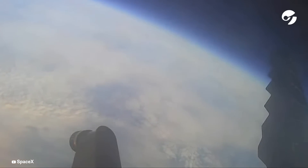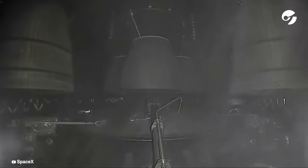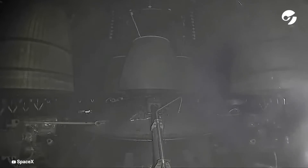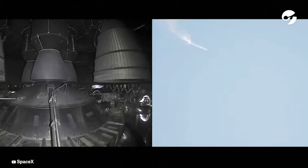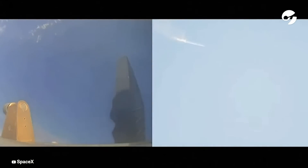On-board view from Starship. And there are views of the Raptor engines on the second stage as we prepare for stage separation. Now after stage separation, the first stage will flip and begin a boost back maneuver for landing in the Gulf.